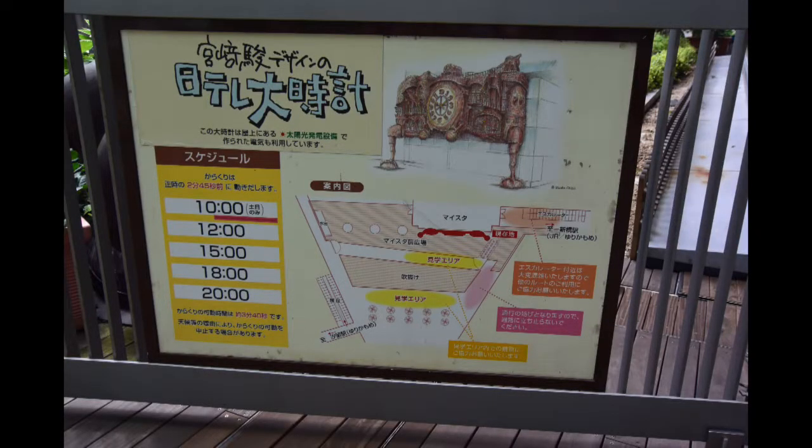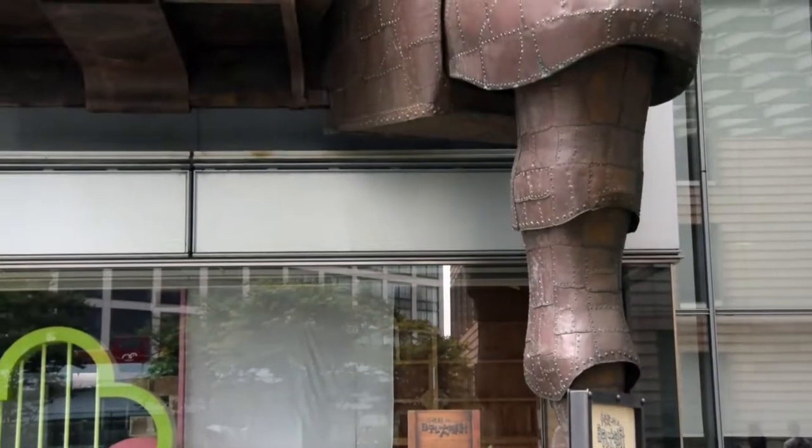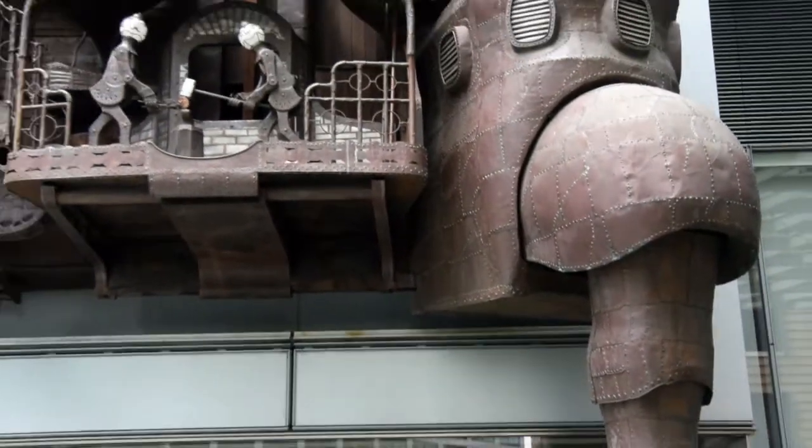The clock was inspired by Miyazaki's Howl's Moving Castle. It plays five times a day, and we were just in time for the 12 o'clock showing.